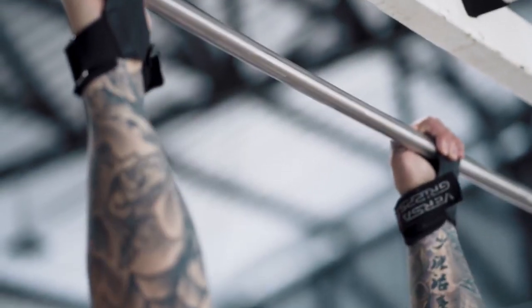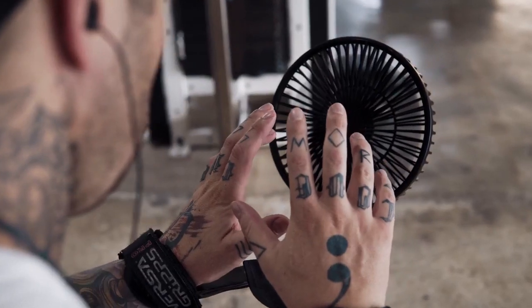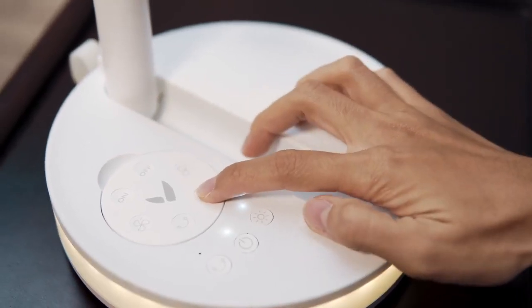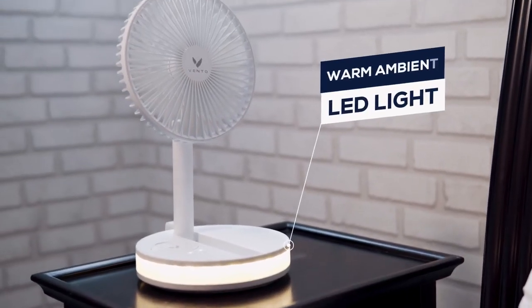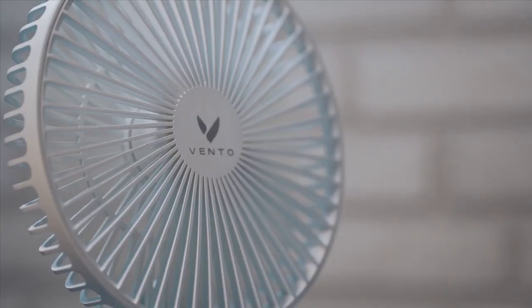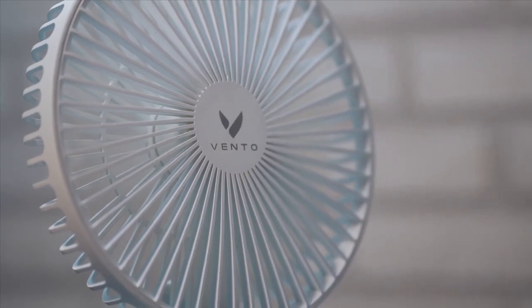For when you really need to cool down, Vento's got you covered with three speed settings, from low to high. Vento's built-in LED light makes the perfect nighttime companion, turning any room into a cool, comfortable, ambient space you'll never want to leave.